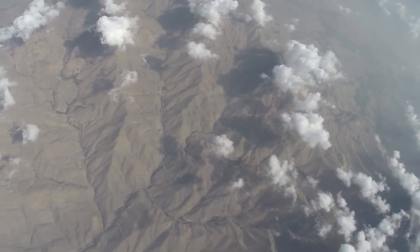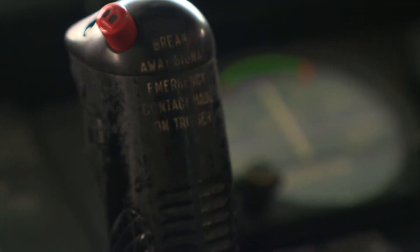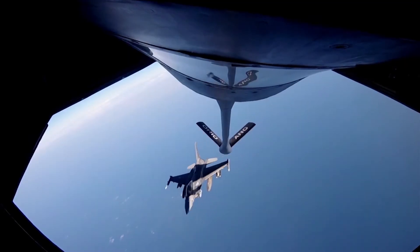Master Sergeant David Sorrell is doing more than just sightseeing. As a boom operator with the 121st Air Refueling Wing of the Ohio National Guard, Sorrell refuels military aircraft midair.